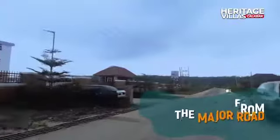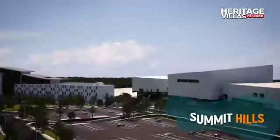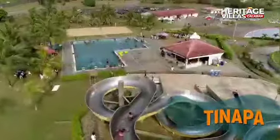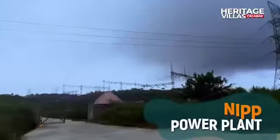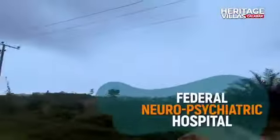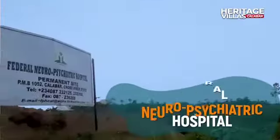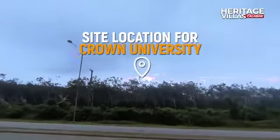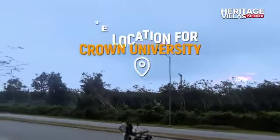Every major landmark is two to five minutes drive from this estate. To my back, you have Summit Hills, and then to my left, you have Tinapa Business Resort. To my right, you have the NIPP Power Plant and also the Federal Neuropsychiatric Hospital that have already started development. And then in front of me is actually Crown University, owned by Living Fit Church.